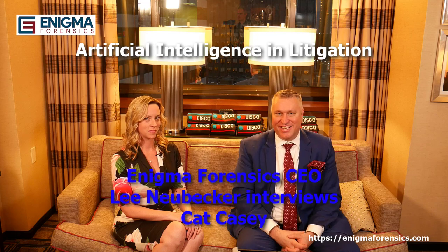Hi, I'm here today with Kat Casey from CS DISCO. Thanks for being on the show. My pleasure. We're going to talk a little bit about artificial intelligence as it relates to e-discovery and document review. Kat, can you tell us just a little bit about what your firm does to help speed up the review process and lower costs for clients?